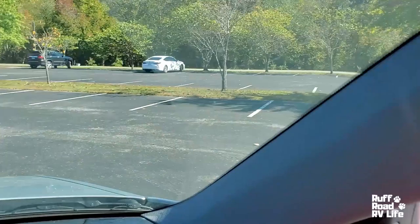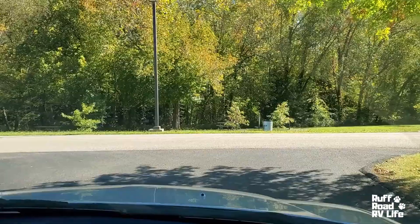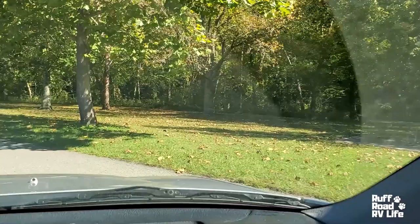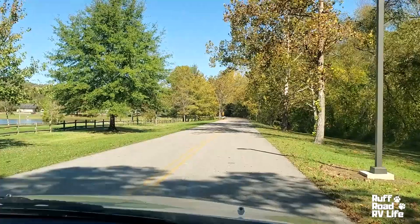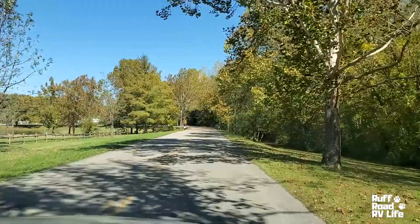This is the area right before we get into the campground. The campground itself is only one loop, and it goes up to 48 sites. That's a nice little entrance here. They have little markers on some of the trees telling you what the trees are.